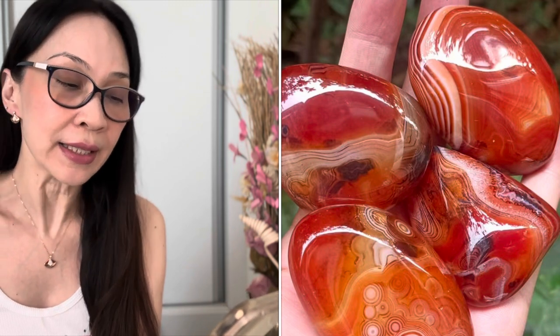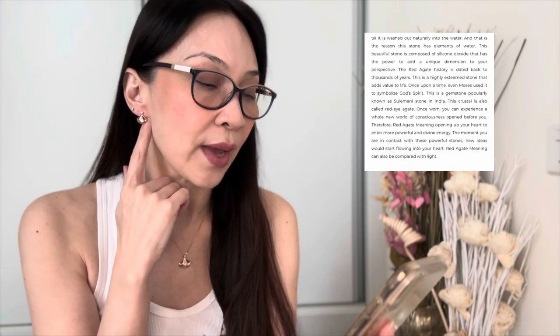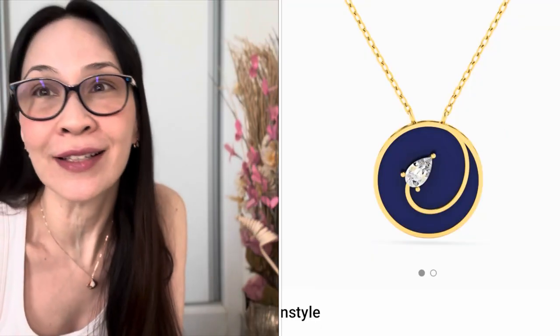An agate is a type of magma rock that takes many years until it is washed out naturally into the water — that is the reason this stone has elements of water. This beautiful stone is composed of silicon dioxide and has the power to add a unique dimension to your perspective. The history of red agate is dated back thousands of years. For those who love other colors, there are also turquoise, lapis lazuli, and malachite.